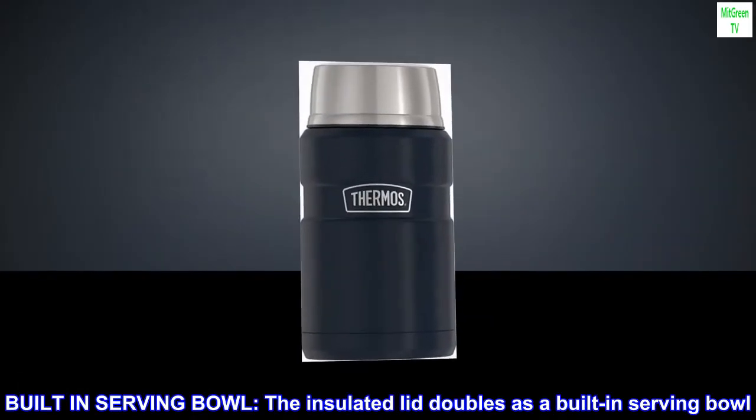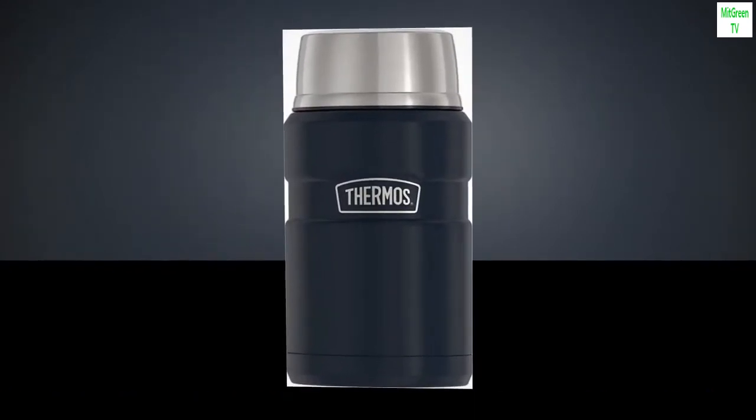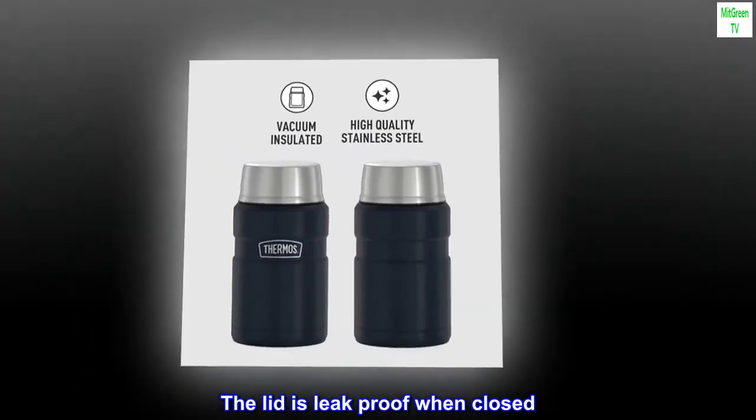Built-in serving bowl. The insulated lid doubles as a built-in serving bowl. The lid is leak-proof when closed.